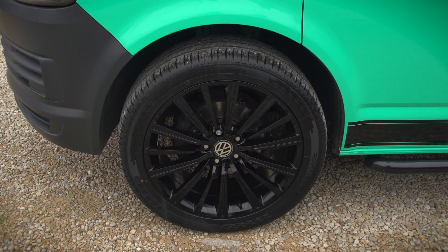This one also has some very nice alloys. They're 20 inch, multi-spoke, and they're finished in black.